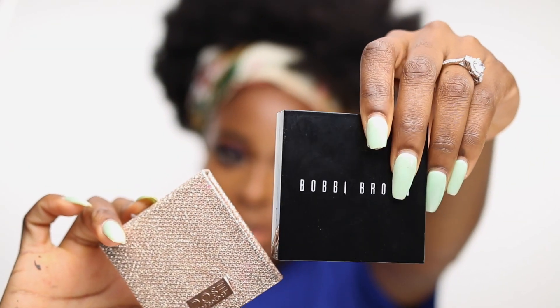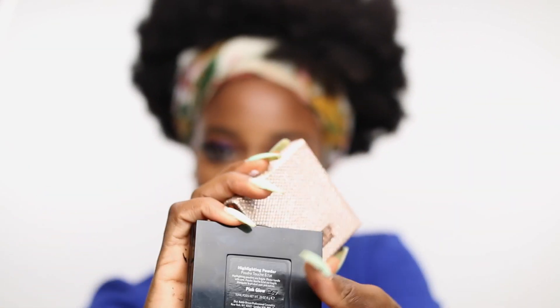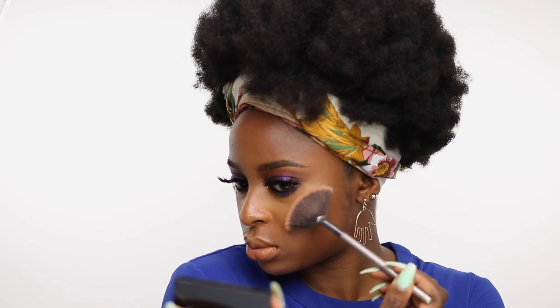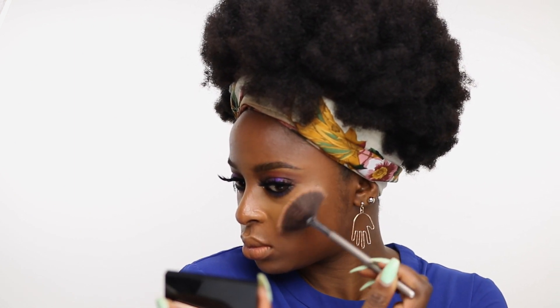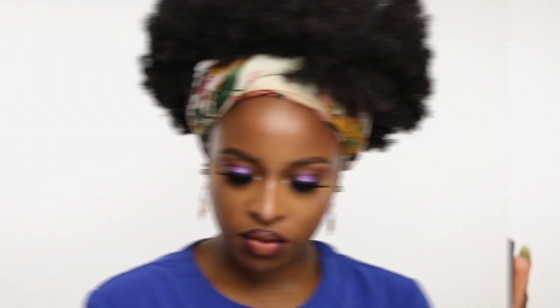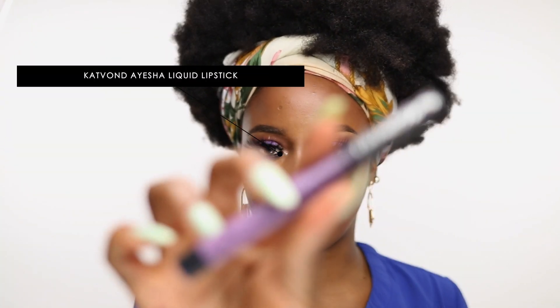Some of my favorite highlighters: this is the Bobbi Brown Pink Glow and this is the Dose of Colors Mirame. And for the lip I'm using the Kat Von D Aisha Liquid Lipstick.